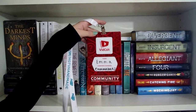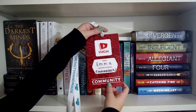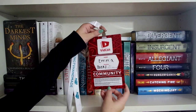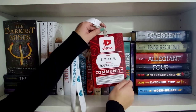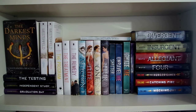I forgot to mention this before, but this is my pass from VidCon 2015 — my name is Emma, my channel is emmabooks, and on the back it asks for your passion, and mine said 'books with Jace Wayland,' because clearly that is my passion. And that concludes my dystopian favorites shelf.